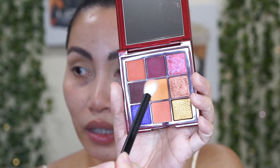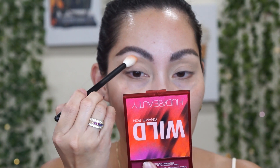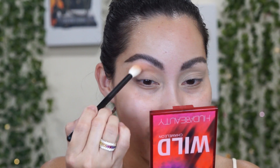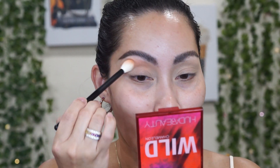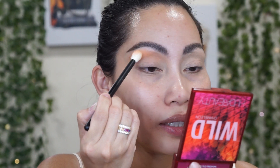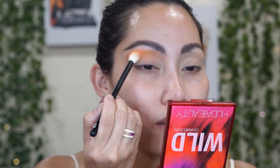Let me get my brush. I'm taking this yellow-orange shade as my transition shade using the Morphe number 16 brush — it's a really nice blending brush. Because I don't have a lot of lid space, this is a perfect size for my eye shape. This orange color is a little chalky.